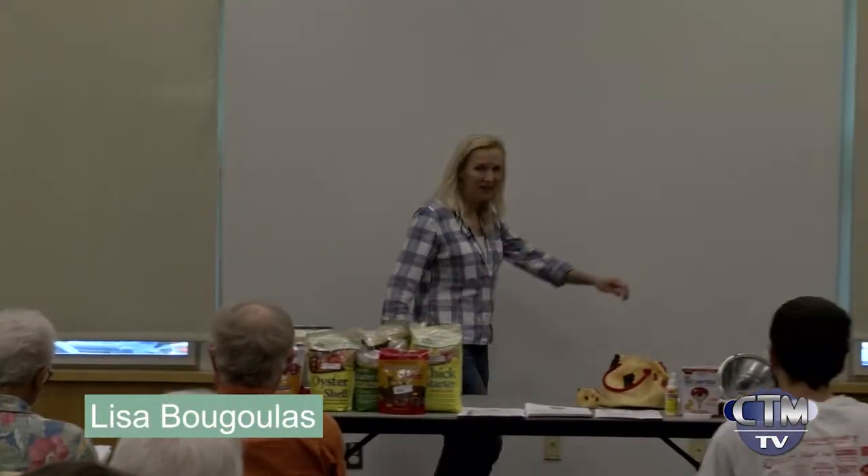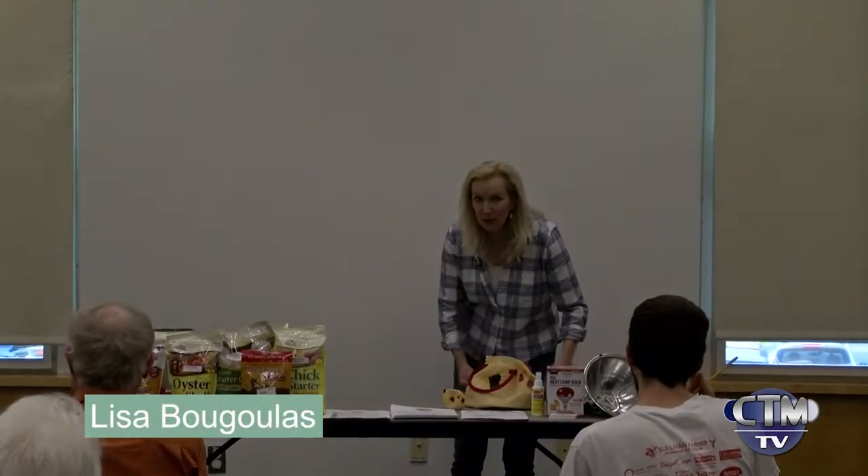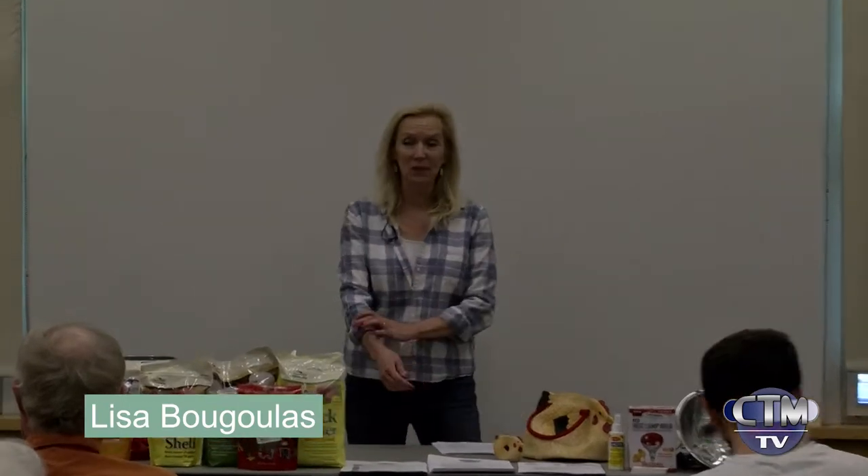All righty, we'll get started. Obviously you're all here because you're interested in keeping chickens in your backyard, and I can attest to the fact that it's very addictive. Once you do it, there's no going back. It's really great. It really is fun.